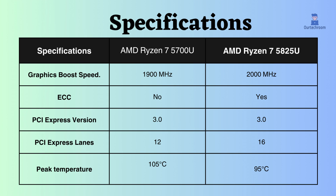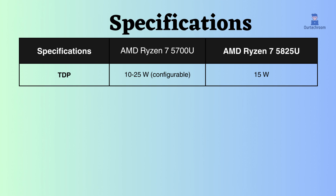AMD Ryzen 7 5700U can withstand higher temperatures than AMD Ryzen 7 5825U. Additionally, the TDP of AMD Ryzen 7 5700U is configurable and can go lower than AMD Ryzen 7 5825U. So for power consumption, AMD Ryzen 7 5700U is better and configurable.